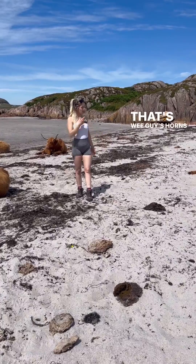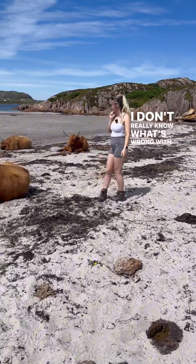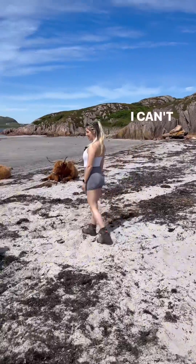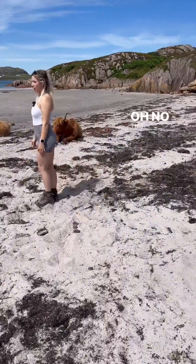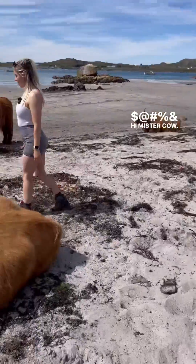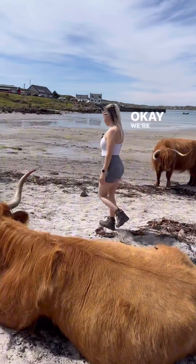This wee guy's horn's a bit bent. I don't really know what's wrong with him, but anyway — yeah, Highland cows and granite. I can't believe how close Sam is to them. Oh no, that was standing up. Fuck. Hi Mr. Cow. Okay, we're gonna go home now, bye.